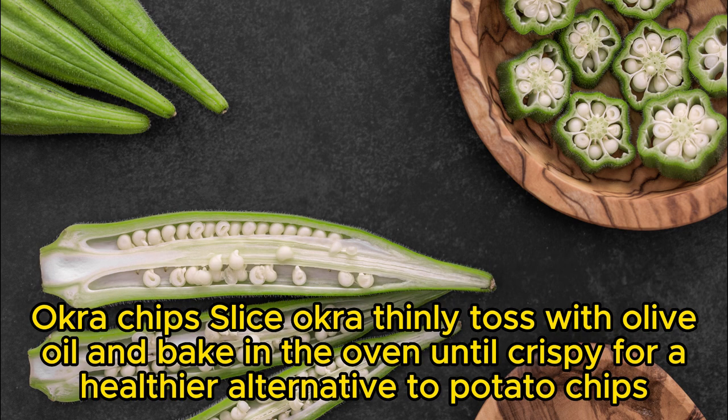Okra chips: slice okra thinly, toss with olive oil, and bake in the oven until crispy for a healthier alternative to potato chips.